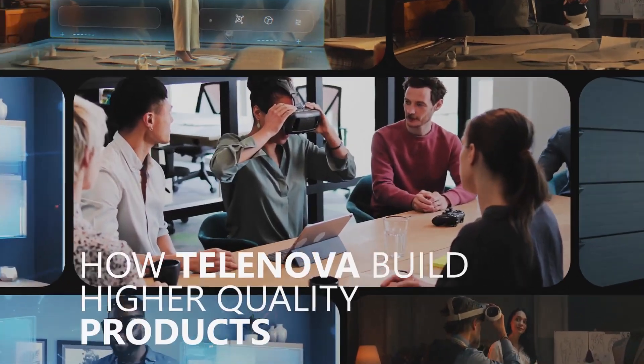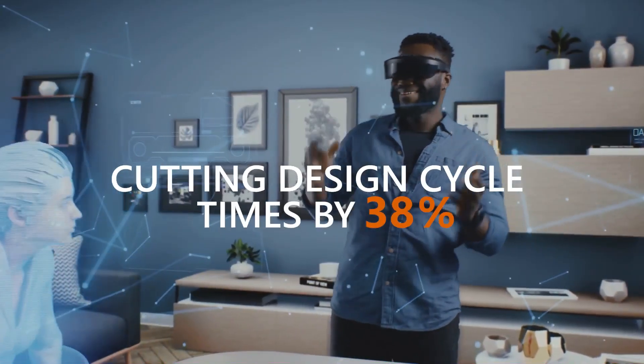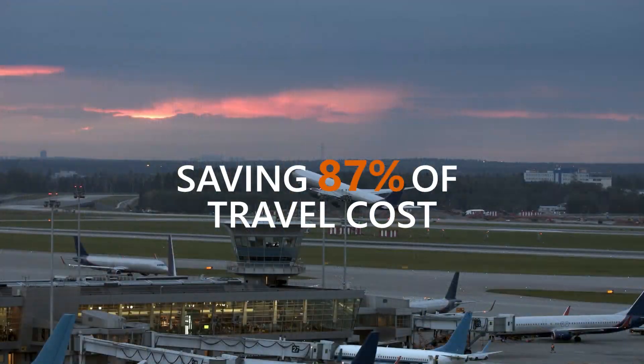This is a short example of how Telenova builds higher quality products, cutting design cycle times by 40% and saving 87% of travel cost.